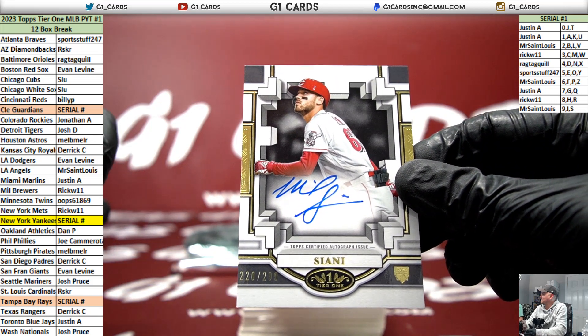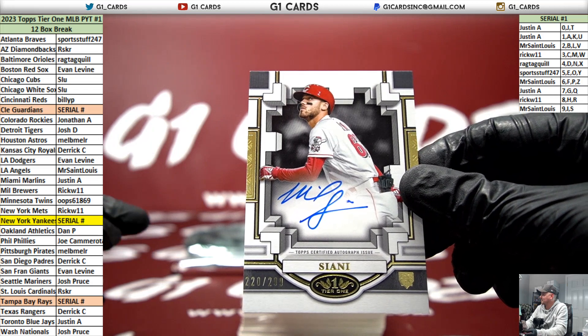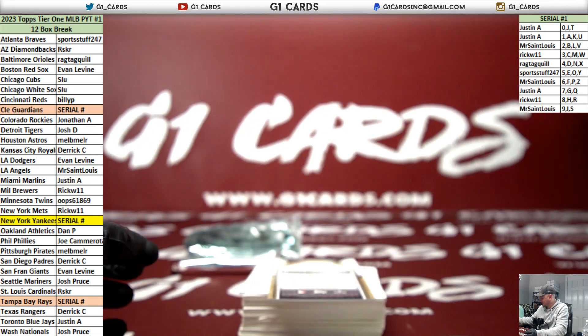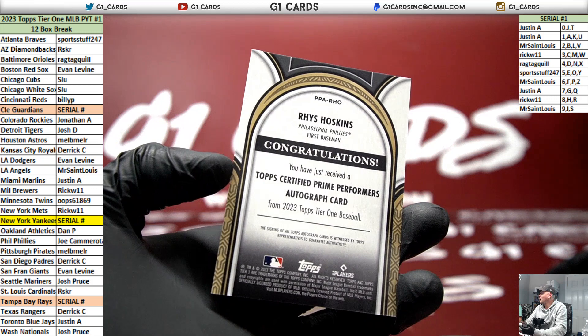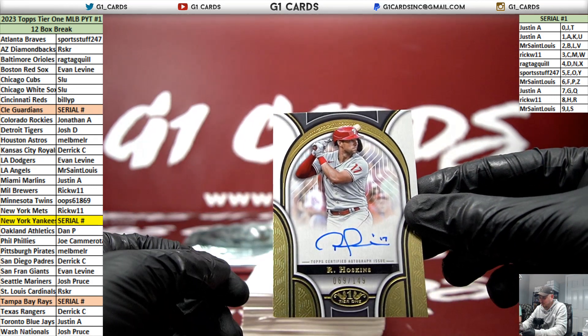Get your one-on-one guesses in right now guys, because you're not going to see many better than this on the checklist - I'm telling you right now. Reese Hoskins, numbered to 149.